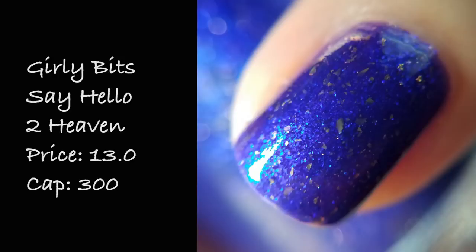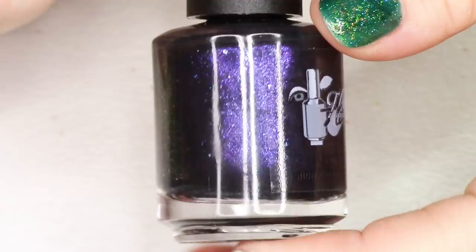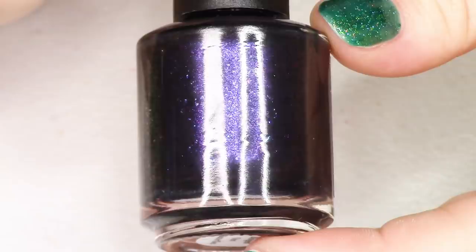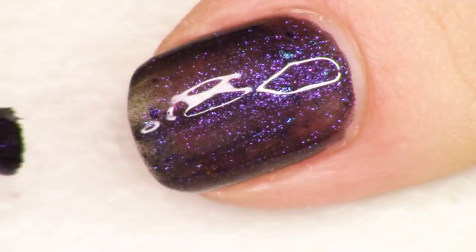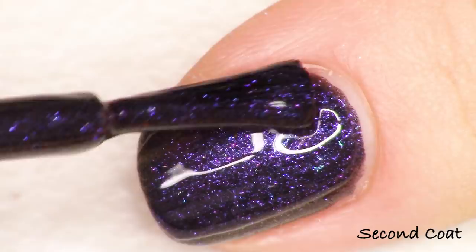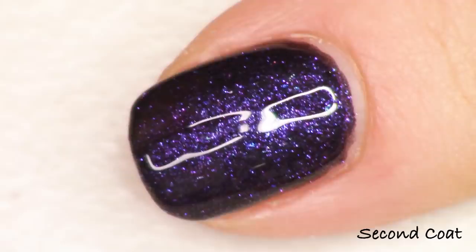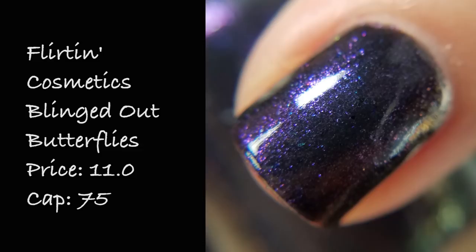Next we're looking at Flirtin Cosmetics and the polish name is Blinged Out Butterflies, inspired by Mariah Carey's Infinity album. The description says a deep purple glitter polish with blue, violet, and purple flakies. I swatch this in two coats — it goes on nice and easily. It's very dark and sexy, with sparkles of blue and purple micro flakies dancing across the nail. I also had a number of Mariah Carey albums so this polish speaks to me. This polish is priced at $11 and there are only 75 bottles available.